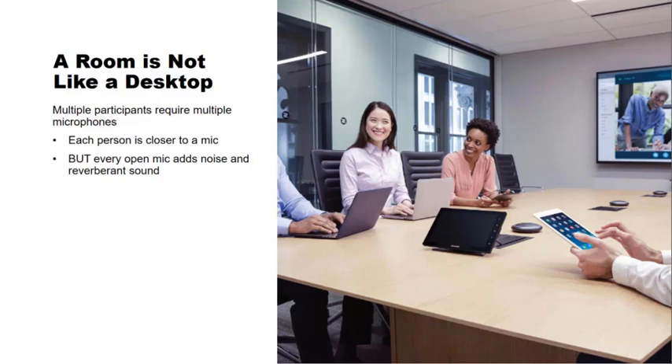As soon as you get more than a couple of people, the one-microphone approach just breaks down. People can't hear well enough through the loudspeaker, and people can't be picked up well enough through the microphone. You get a table full of people, and now you need a completely different solution — and that's something we've been doing for a long time. When you've got multiple participants, you need multiple microphones. But that opens up a whole other basket of problems, because every open microphone picks up room noise and reverberation.